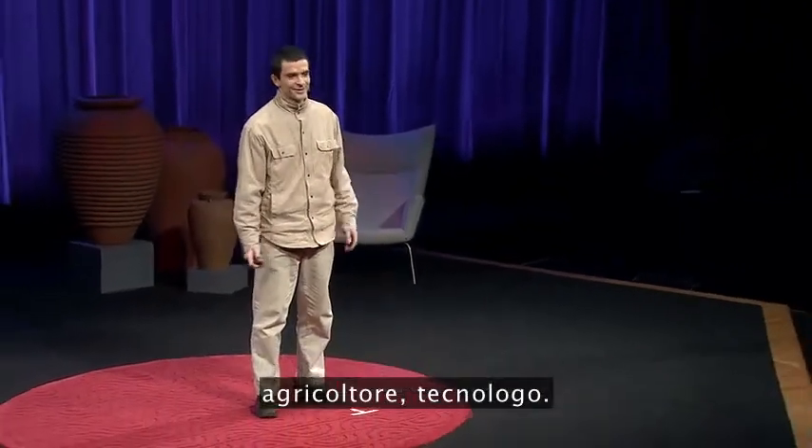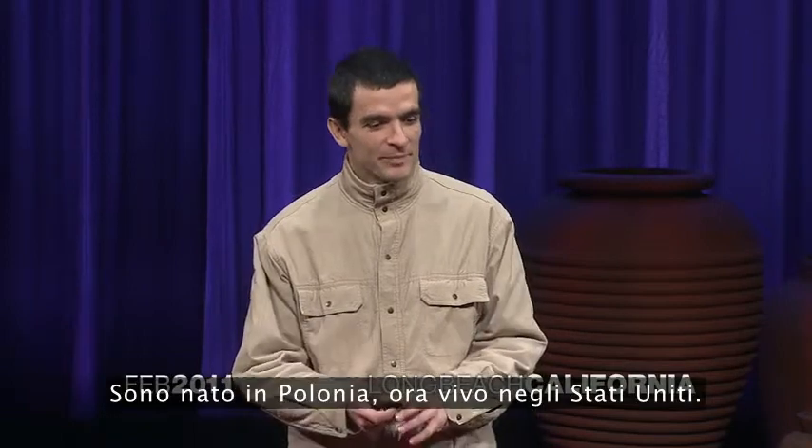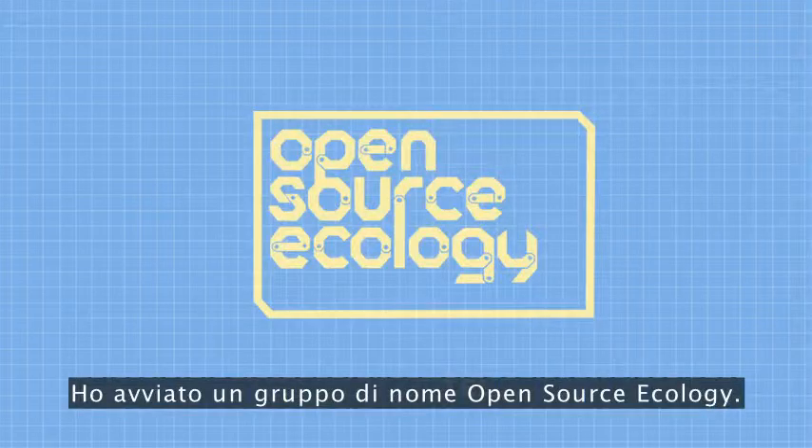Hi, my name is Marcin, a farmer and technologist. I was born in Poland, now in the U.S. I started a group called Open Source Ecology.